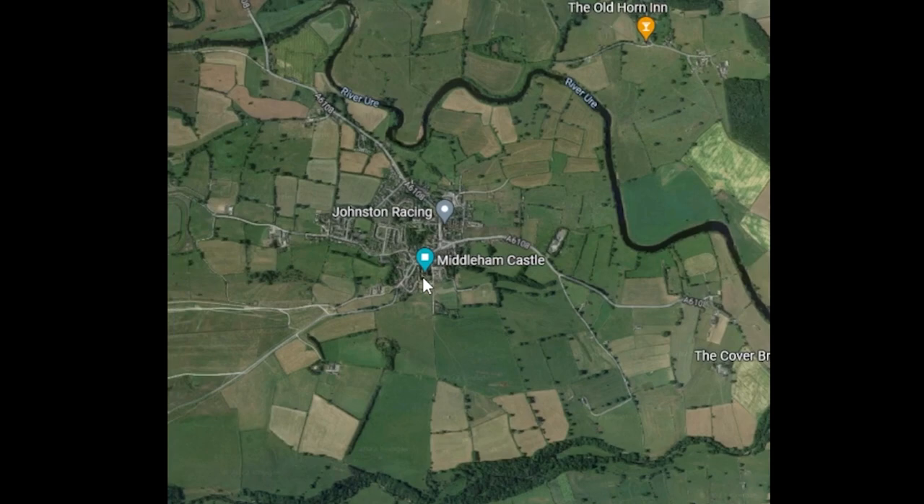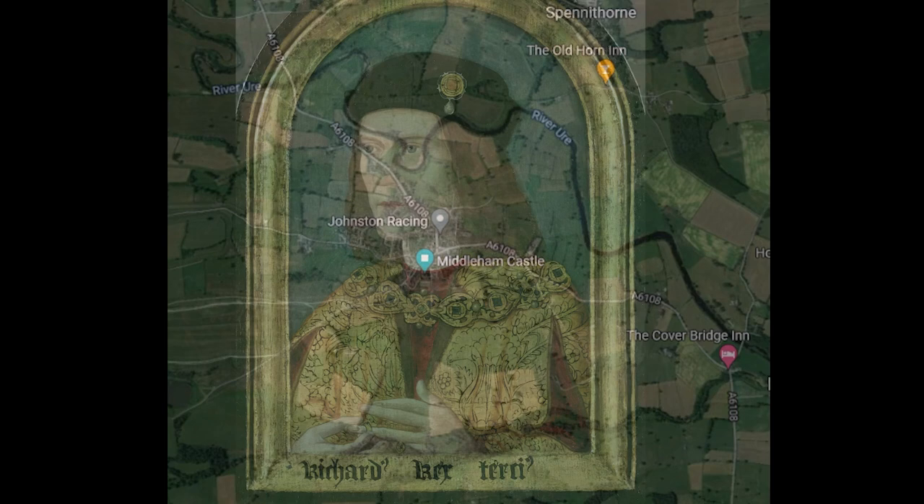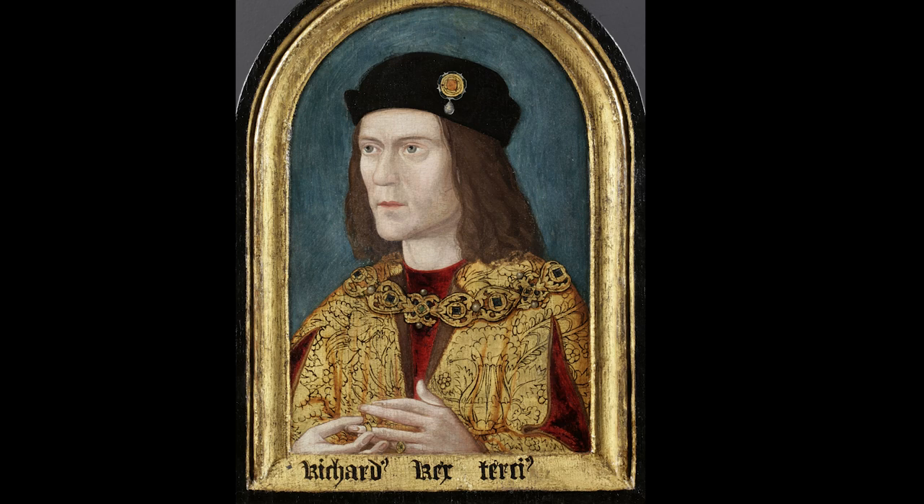The mystery surrounding the jewel and its origin is made ever so tantalising by the location it was found in by Mr Seaton. It was found somewhere on the network of bridle paths just to the south-east of the great castle of Middleham in Yorkshire, paths that connect the castle to Jervaulx Abbey and Cover and Priory, and run beside the little river Cover.